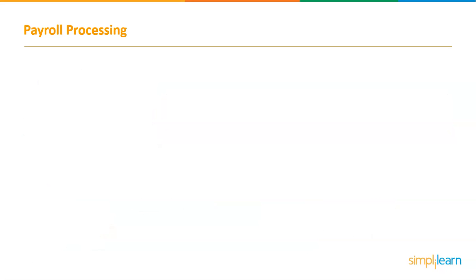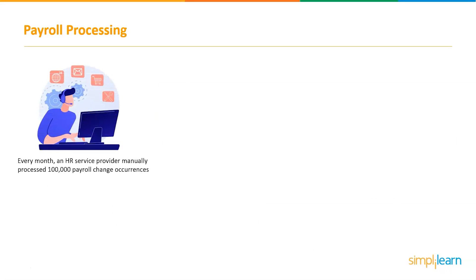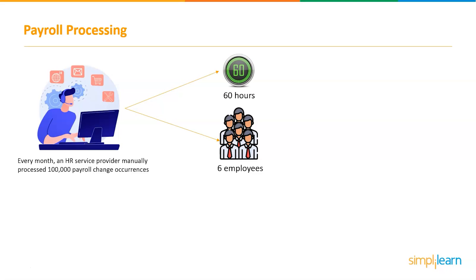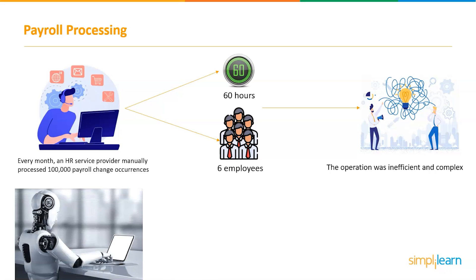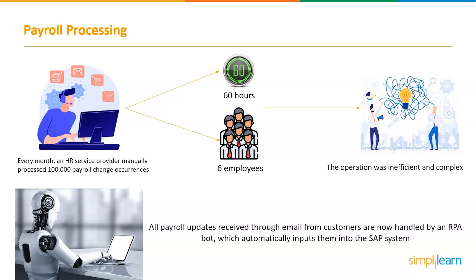Consider this scenario: every month, an HR service provider manually processed 100,000 payroll change occurrences. It took around 60 hours and 6 full-time personnel to complete the process. The operation was inefficient and complex because it comprised numerous departments and two essential desktop applications. All payroll updates received through email from customers are now handled by an RPA robot, which automatically inputs them into a SAP system. In approximately a few weeks, the RPA solution was up and running, automating 90 percent of the previous labor necessary to process these requests.